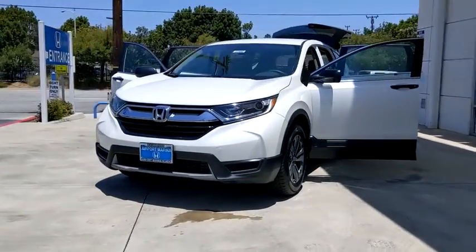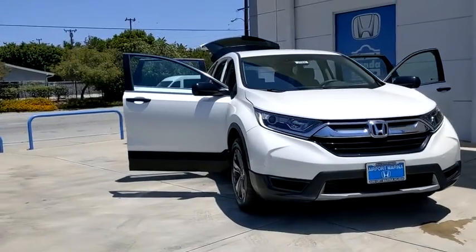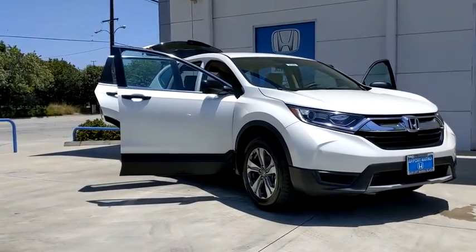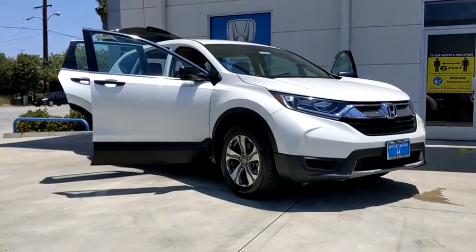Take a ride in the 2018 Honda CR-V — a top recommended vehicle because of its car-like driving manners, good value, cool technology, and comfy interior.